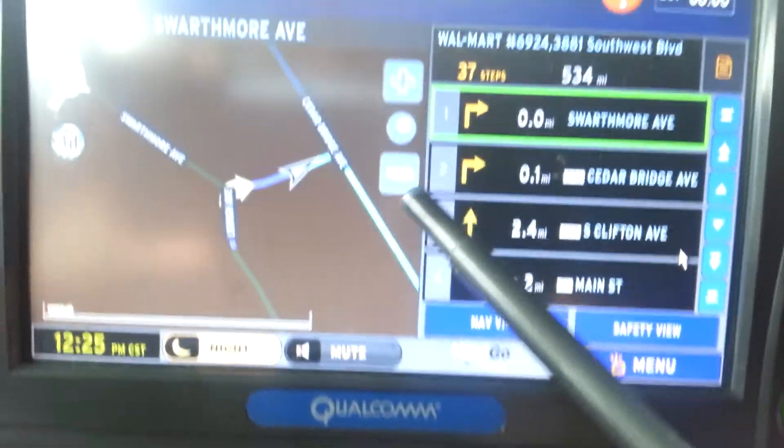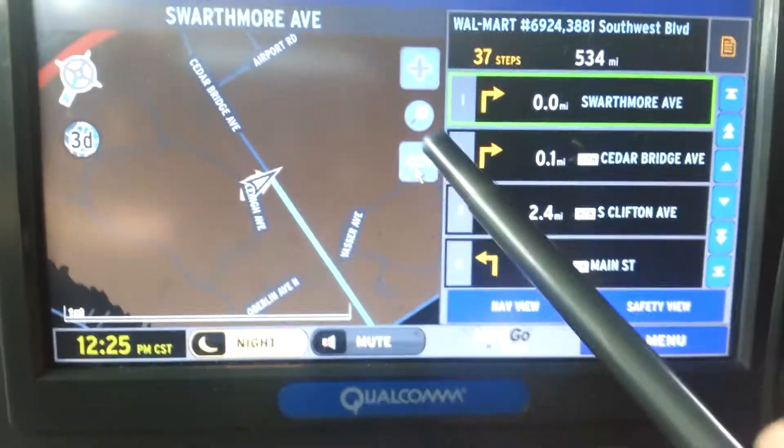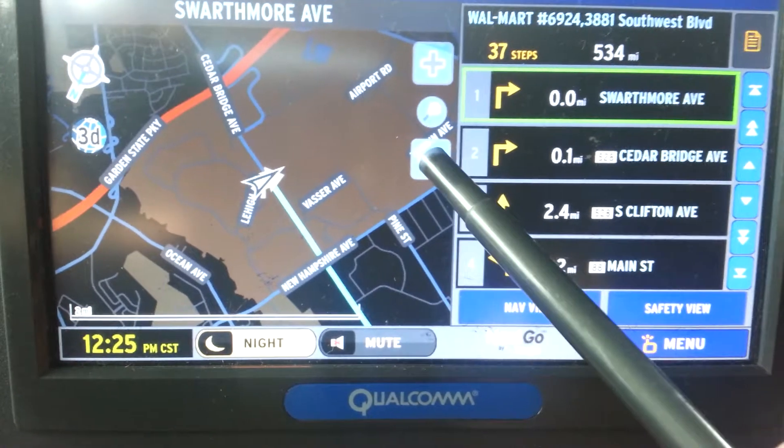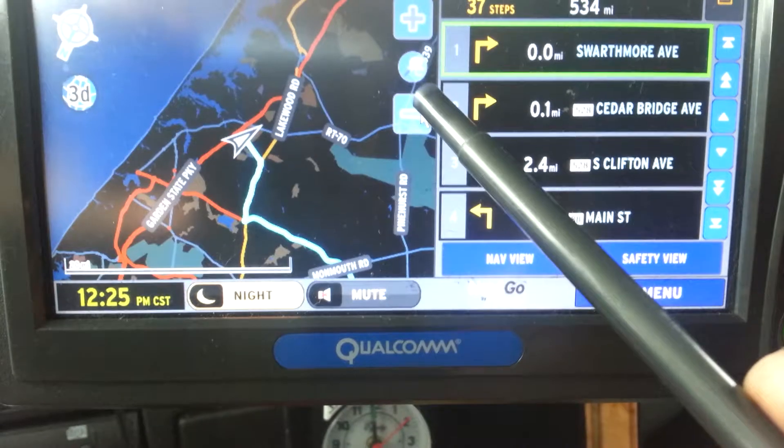You can actually see here and zoom out, and it actually shows you your route.